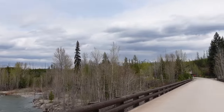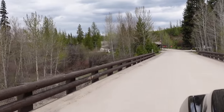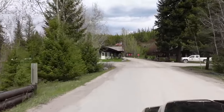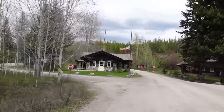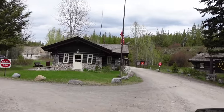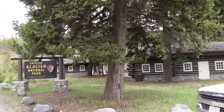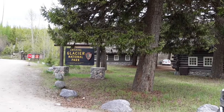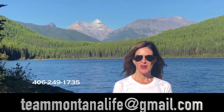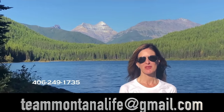Here we are crossing the North Fork River. Once you cross the bridge, you're back in the park — this is called the North Fork Gate. Through this gate you can get up to Bowman Lake and Kintla Lake. If you've never been to this part of Glacier, you should check out Bowman Lake — it's one of the most beautiful spots on the planet. Just remember, you cannot get to the Going to the Sun Road from here. Thanks for watching — please call, text, or email for more information, and don't forget to watch our other videos about Montana.